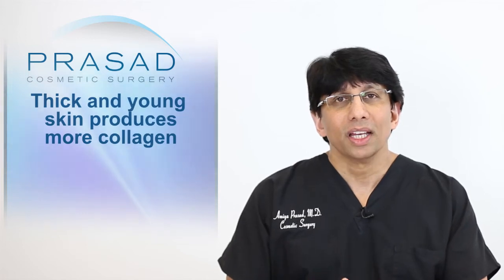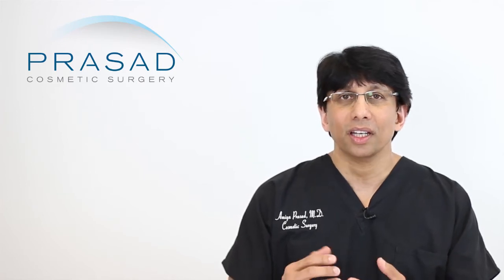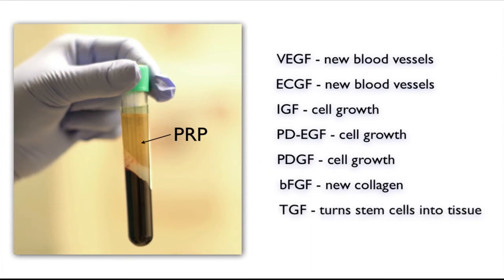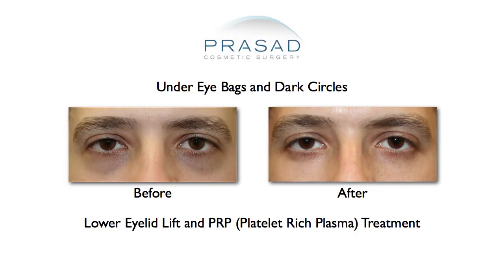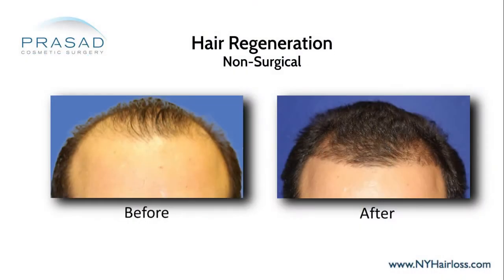As far as PRP is concerned, platelet-rich plasma is a concentration of the wound healing and growth factors necessary after you get a cut. PRP works at many levels — it stimulates not only collagen in the skin but also improves the health and volume of the fat cells under the skin. We use it routinely for challenges such as under-eye dark circles, acne scars, wrinkles, and in combination with Hair Regeneration for hair loss.